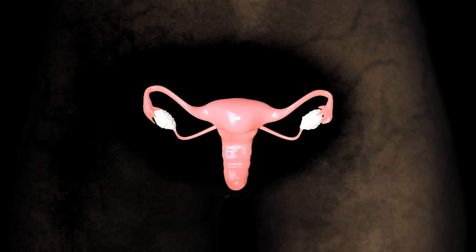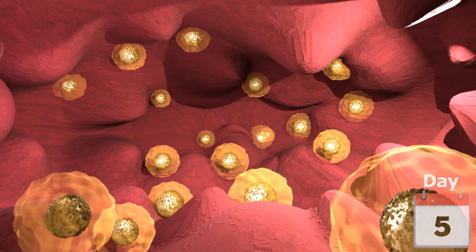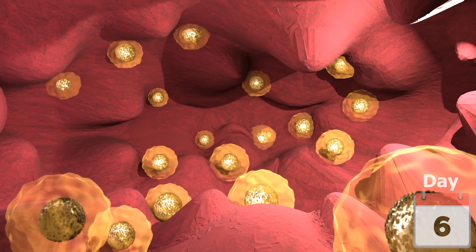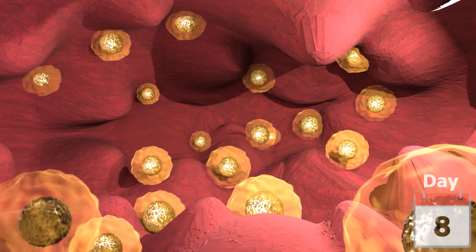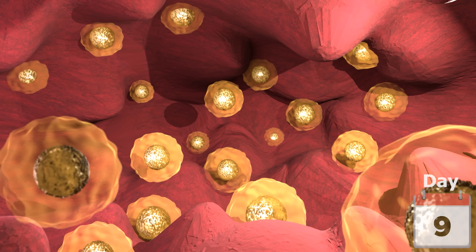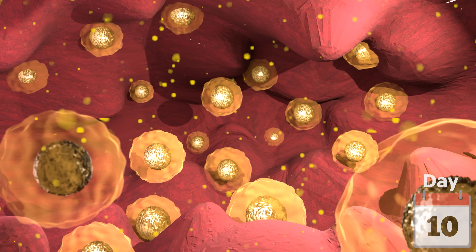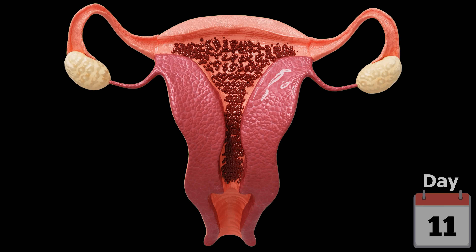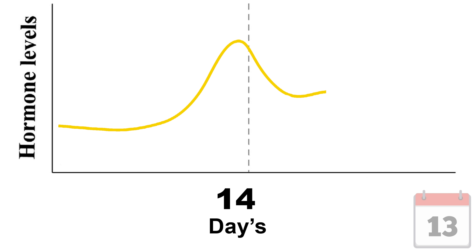The menstrual cycle starts with the follicular phase, beginning around day 5. Each ovary contains many tiny bubbles called follicles, and each follicle holds an immature egg. During this phase, one of the follicles starts to grow and mature faster than the others. As the follicle grows, it produces a hormone called oestrogen, which helps the uterus lining build up and get ready by adding more blood vessels. Estrogen increases throughout this phase and peaks around day 13.